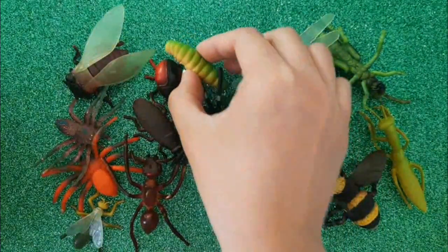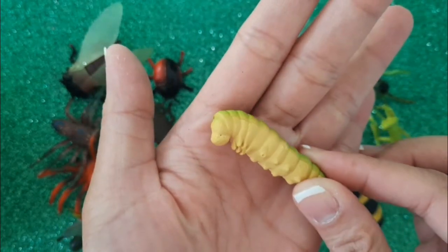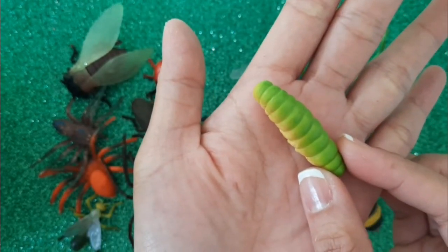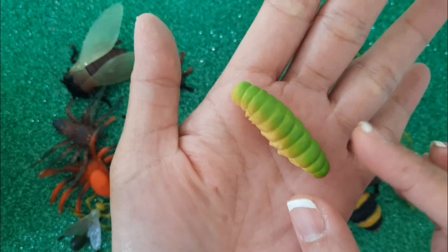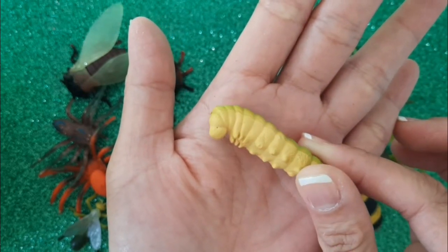we'll start with this tiny weenie insect. This is called a Caterpillar. Caterpillars grow into beautiful butterflies.